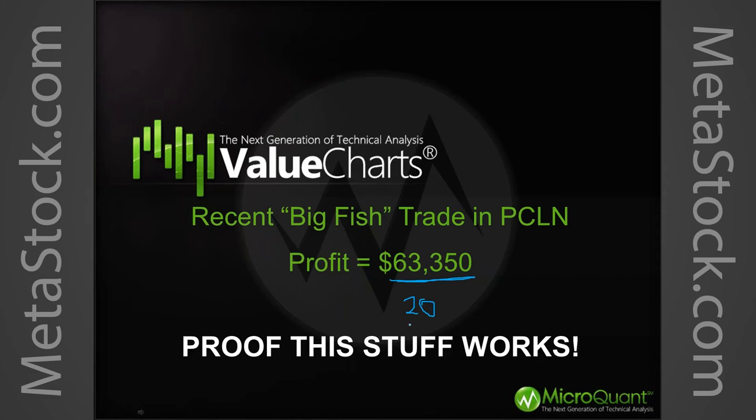Let me show you a big fish trade that resulted in about $63,000. Keep in mind this is with 20 contracts. Most people say they can't afford 20 contracts — well, if you can afford two, you still came out with more than $6,000.